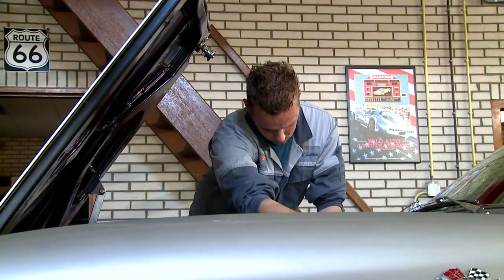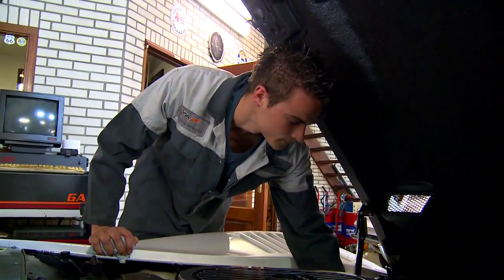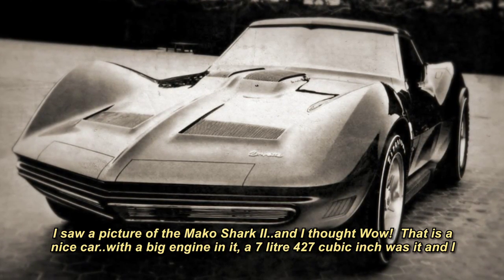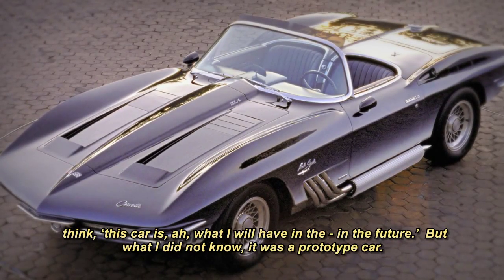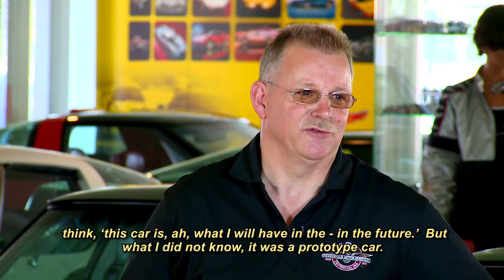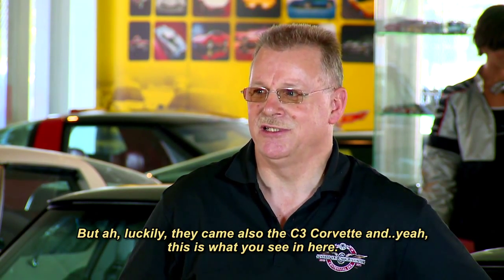André Boer and his three sons are Corvette guys through and through. They not only collect, live, and breathe Corvettes — they work on Corvettes brought to them for repair from all over Europe. André's affinity for Vettes started simply enough, more than 20 years ago, when he opened a magazine: 'I saw a picture of the Mako Shark 2 and I thought, wow, that is a nice car — with a big engine in it, a 7-liter, 427 cubic inch. That's the car I will have in the future. But I did not know it was a prototype car.'